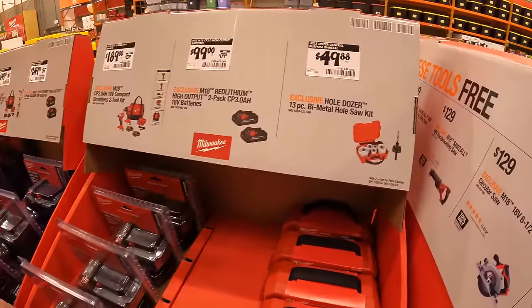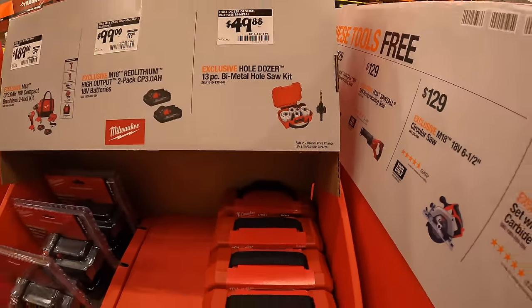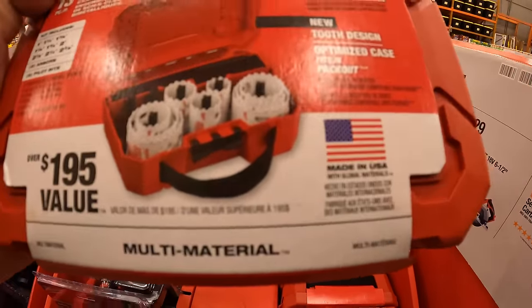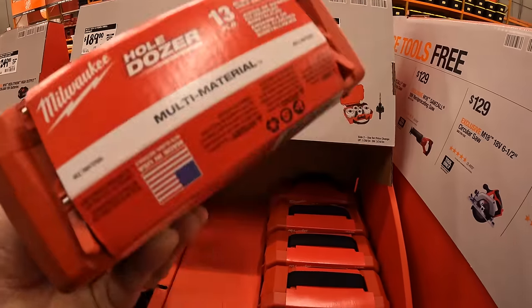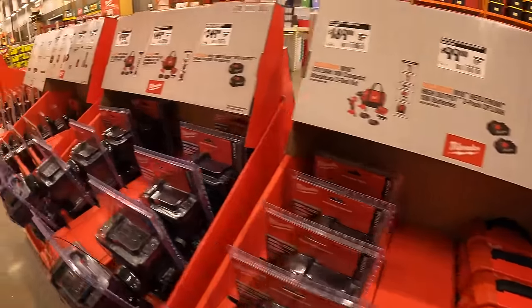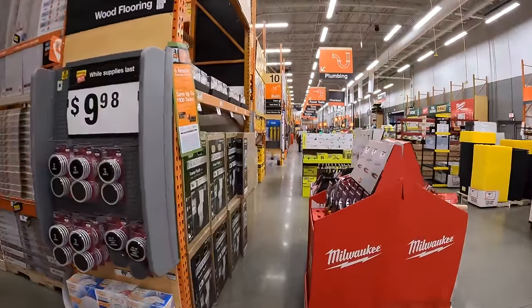$49.88 for the 13-piece bi-metal hole saw kit — $195 value, made in the USA with global materials, limited lifetime tooth-break warranty — comes in a nice case. And Ryobi also has a few things over there.